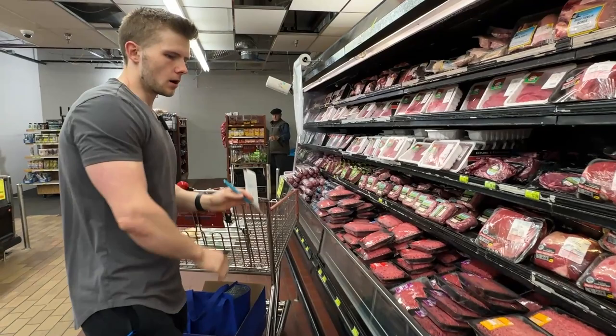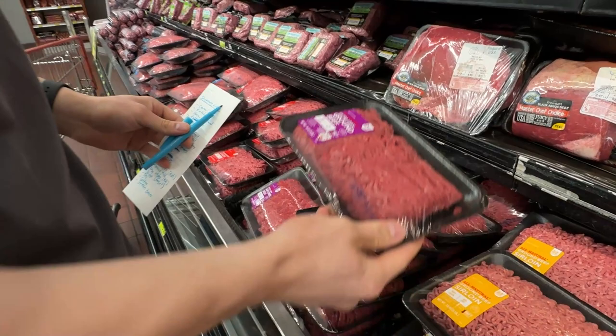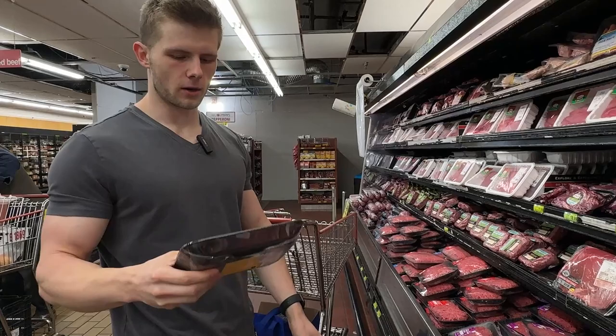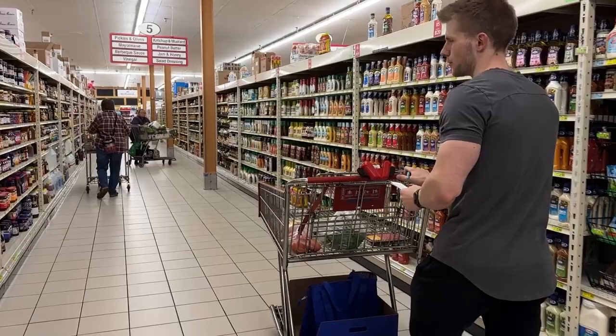Now we're in the meat section. I don't normally eat a lot of red meat because it's generally really high in fat. Most of my protein is coming from eggs and chicken breasts at the moment, but we're doing a cheat meal for burgers and we're going with 90/10 — so we're not going crazy with the 73/27 or the 80/20. A little bit of fat for a little bit of flavor, but not too much.